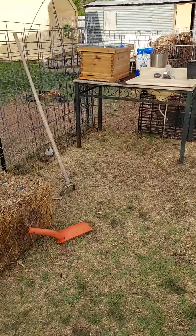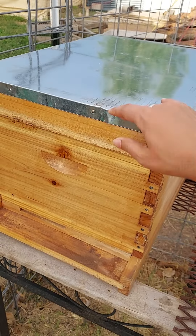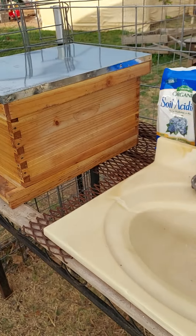We put together our bee box. I had bought this last year — I just looked and it was in April of last year. So we'll see if some bees come in or whatnot.